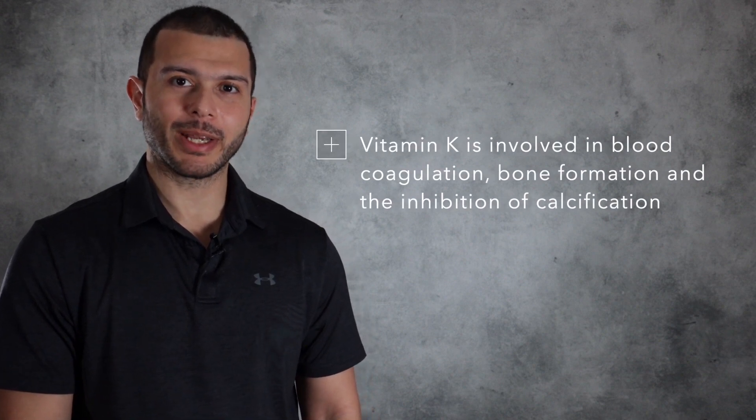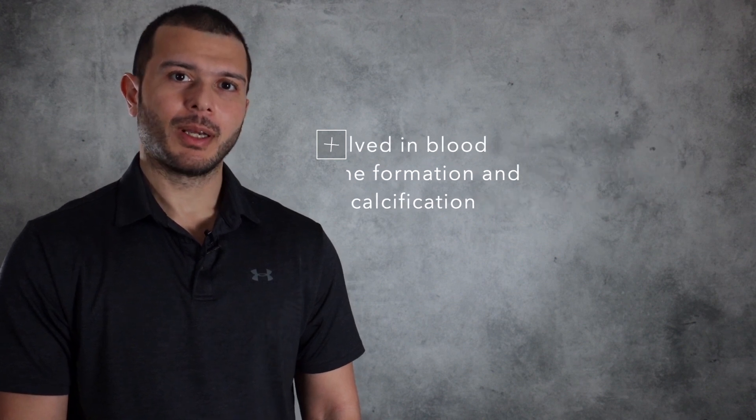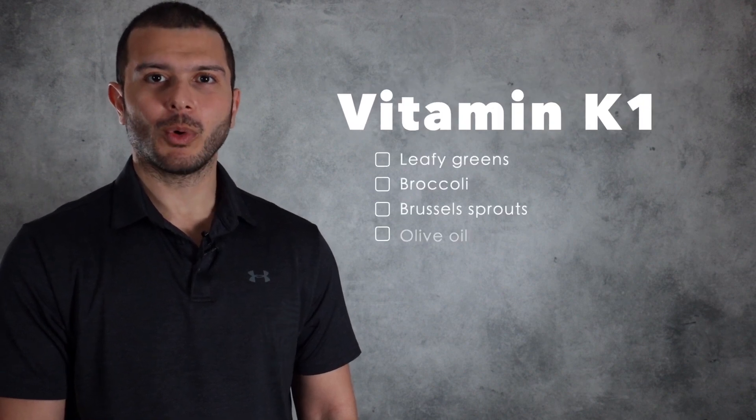Vitamin K is a fat-soluble vitamin that is involved in many processes in the body, like blood coagulation, bone formation, and the inhibition of calcification. Vitamin K can be found as either K1, which is mainly found in leafy greens, broccoli, Brussels sprouts, and olive oil,